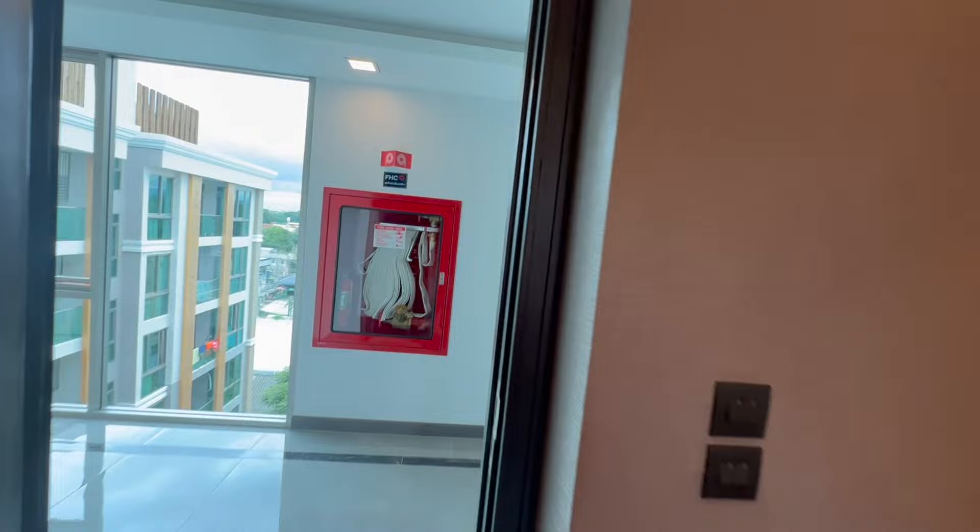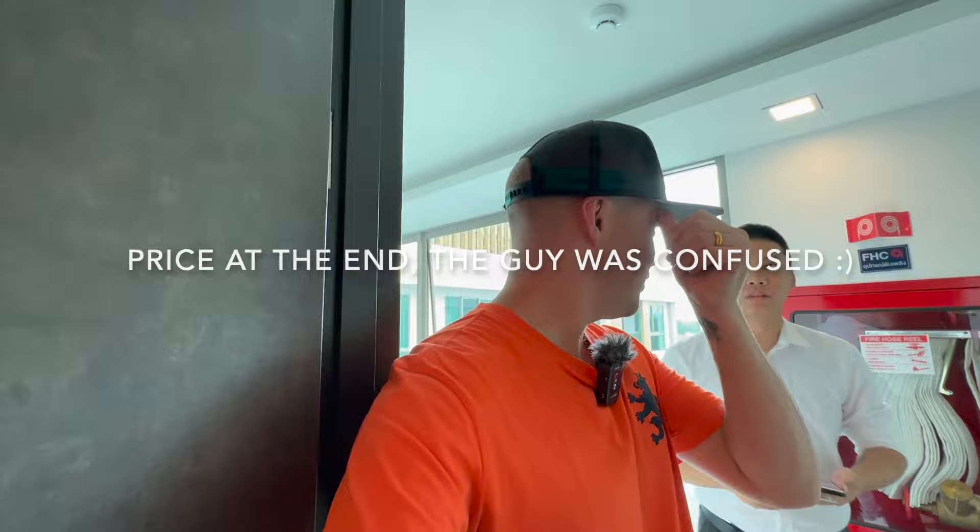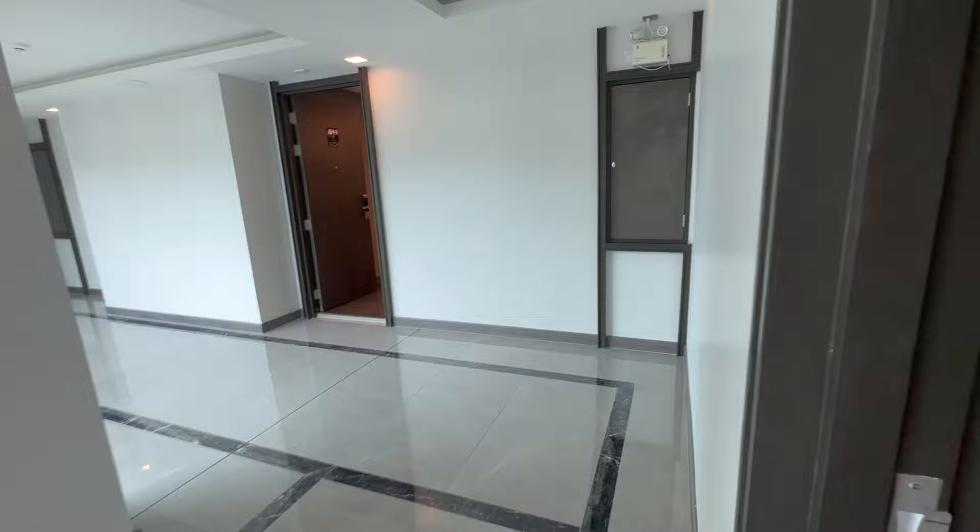Guess how much this is going to be — I guess it's going to be more than four million. It's on a higher floor. What a nice room. How much is this room? The staff says about eight million. For this? For 30 square meters? Eight million baht — okay, maybe we'll discuss the price downstairs.